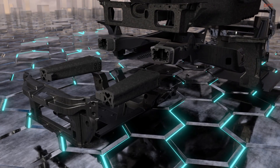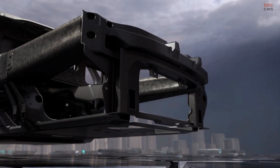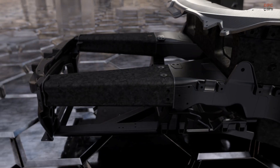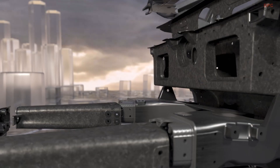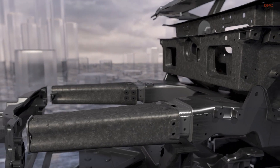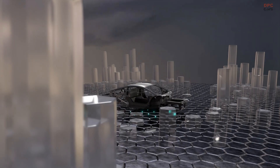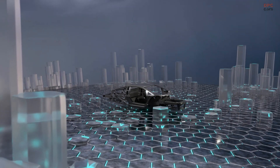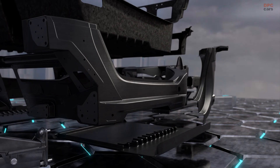One of the standout features of the new LB744 is its front structure, which is entirely made of carbon fiber. This is a first for a super sports car, and it is a testament to the strides that have been made in carbon fiber technology over the years. The use of carbon fiber is not only beneficial in terms of weight savings, but it also has the potential to improve safety. In the event of a collision, the carbon fiber front cone structures can absorb double the energy of the metal structure installed in the Aventador Ultime.